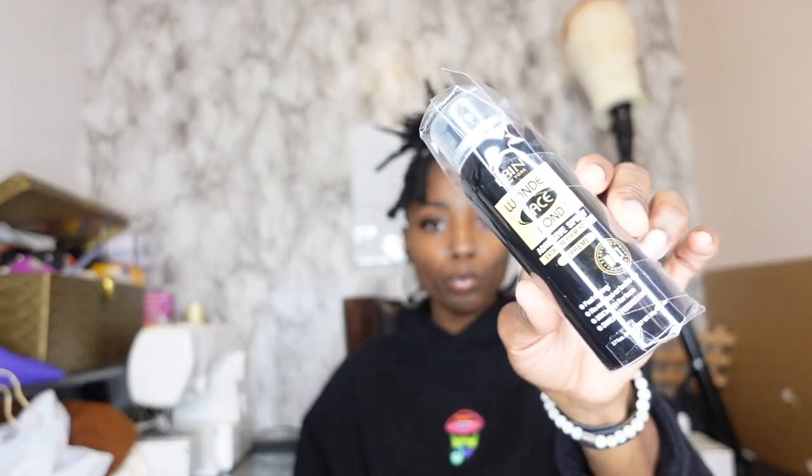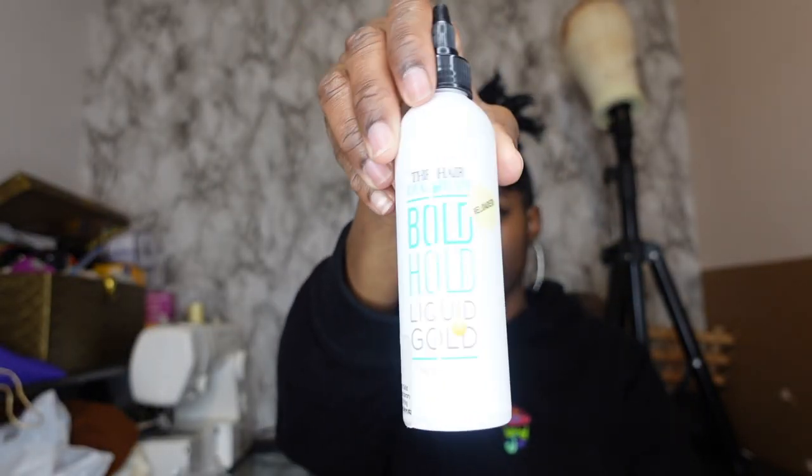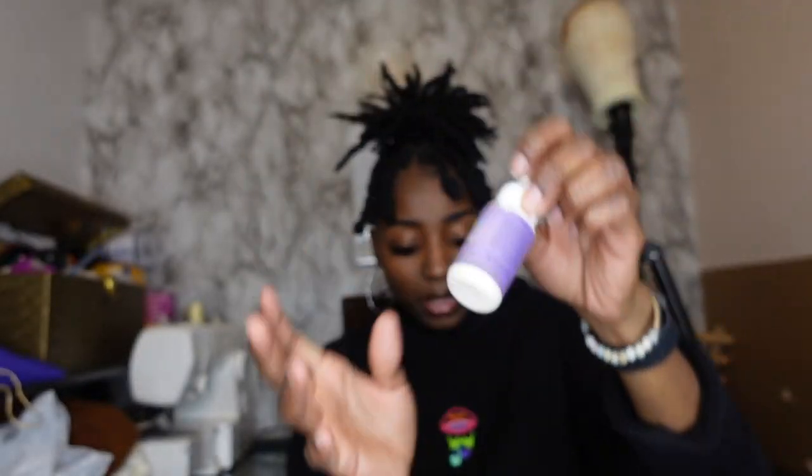Alright, next one — I have a box right here. What could possibly be in this box? Some hairspray! I also recently bought this — Bold Hold Liquid Gold — and then I also bought the Bold Hold glue. So I got that from Amazon.